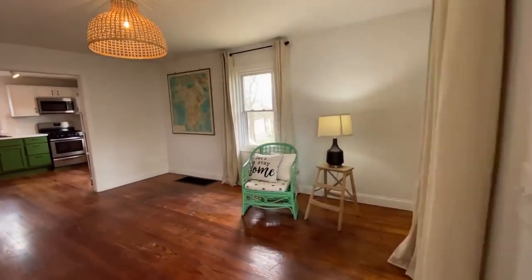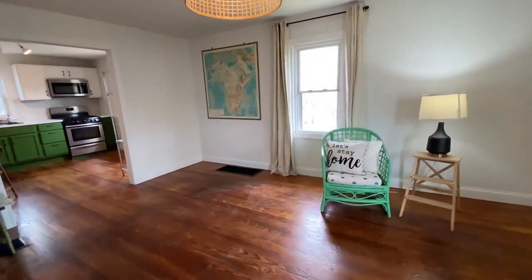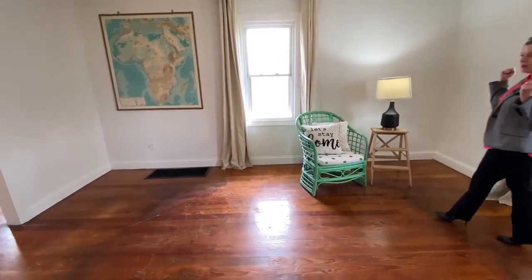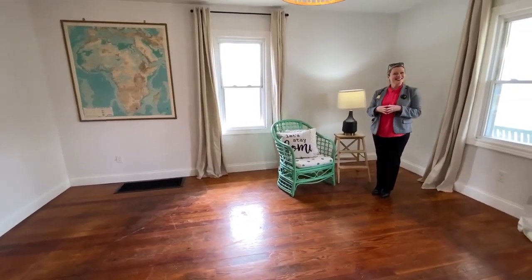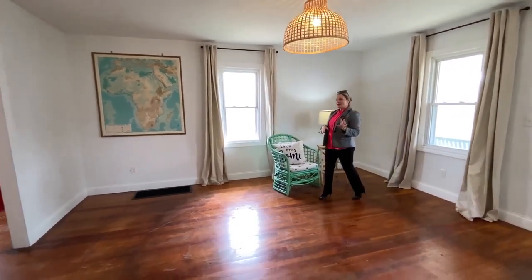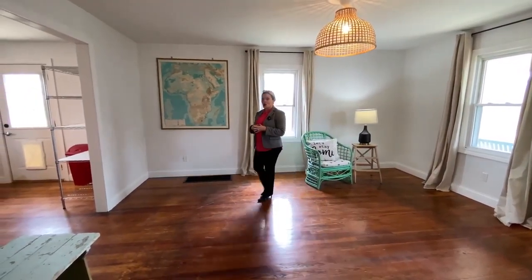The first thing you'll notice are the beautiful hardwood floors. They have been refreshed but they still have that same vintage patina which I love, and if you go to Lowe's you'll pay big money for this wood — so yeah, it's already here for you. Nice big space. This home is the perfect blend of vintage charm meets cozy getaway.